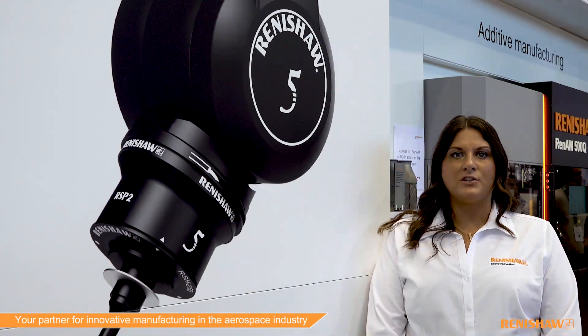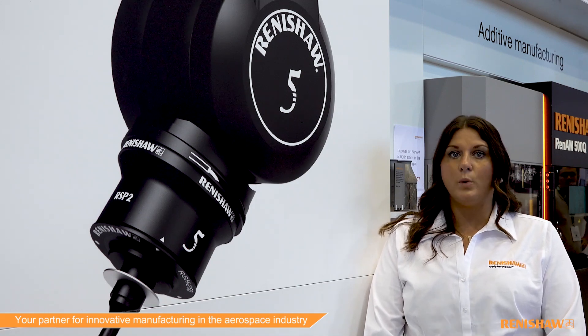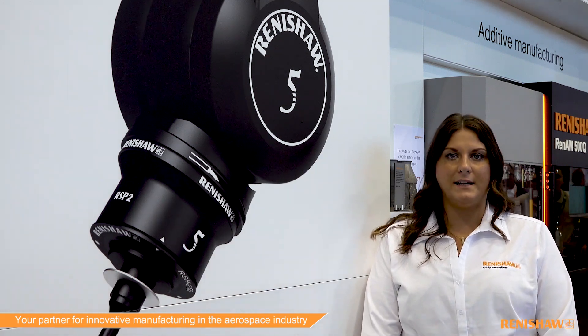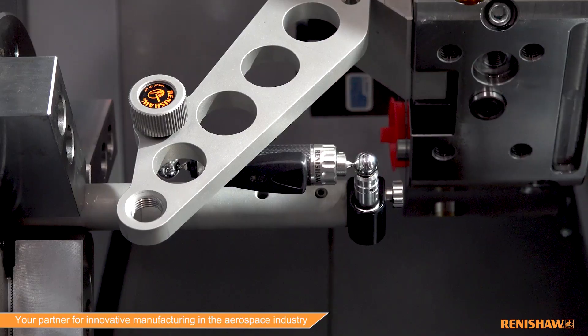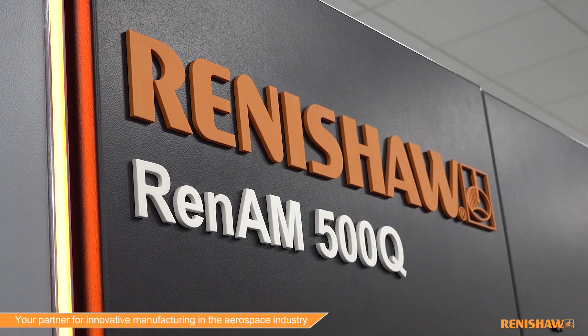We help manufacturers undertake repeatable, traceable, efficient work to the finest tolerances. We do this throughout the supply chain so that every component, not just safety critical ones, meets its design intent. Renishaw provides solutions throughout the industry in many application areas and we have particular expertise in controlling the manufacture of blades and components for engines.